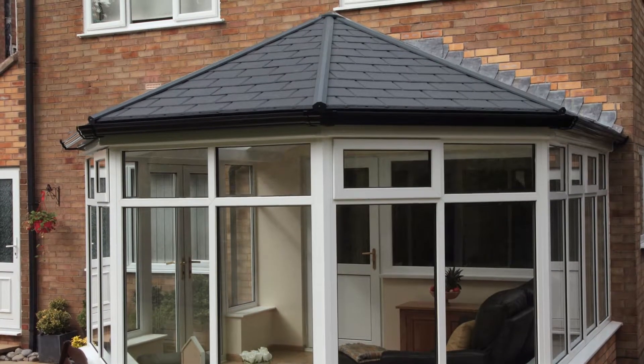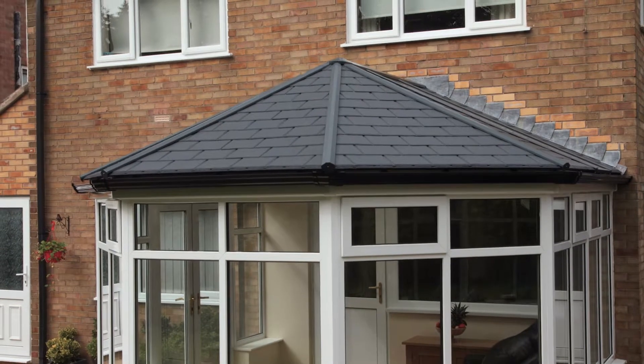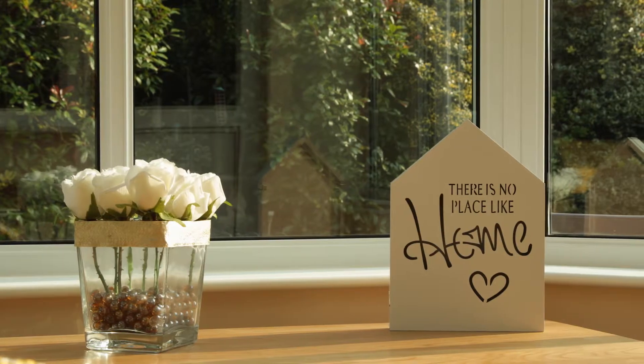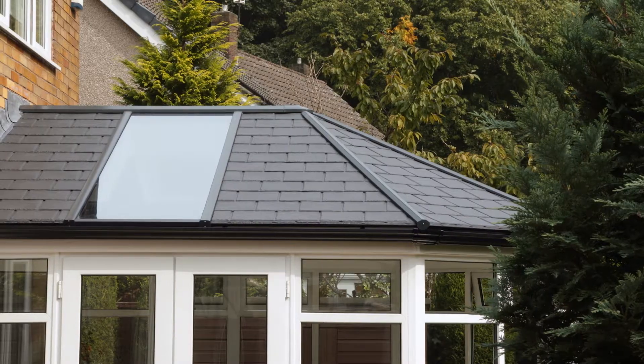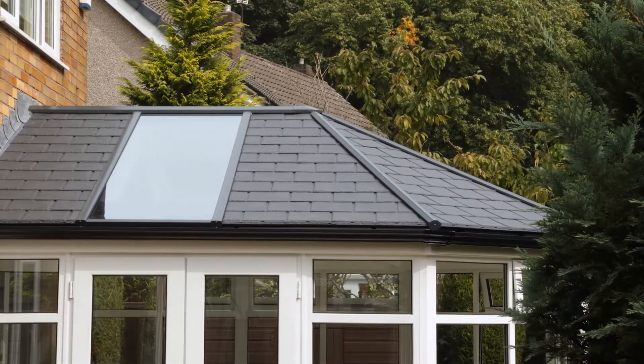The Ultra Roof 380 has transformed how Gary and Pam use this space and given them back their favorite room in the entire house, whatever the weather. Anybody with an existing conservatory with a polycarbonate roof probably won't have used it many times in a year — but this makes it a 365-day-a-year room.